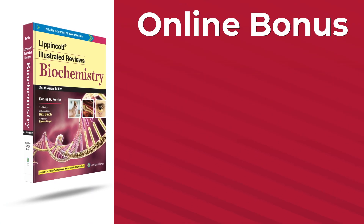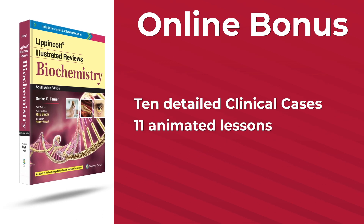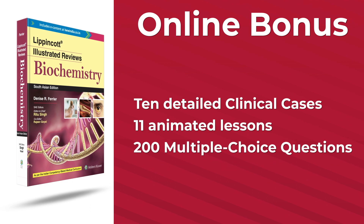Plus, there is a bonus online content link with 10 detailed clinical cases, 11 animated lessons and 200 multiple choice questions.